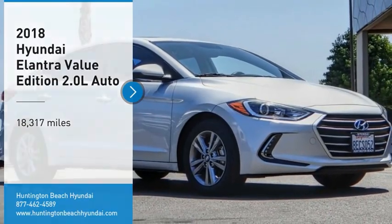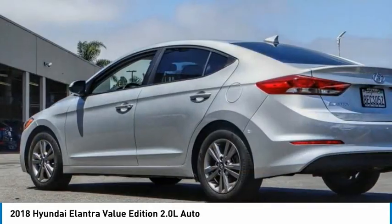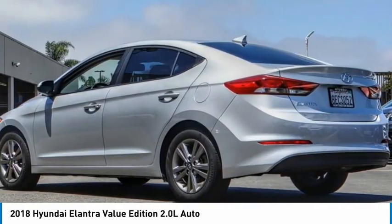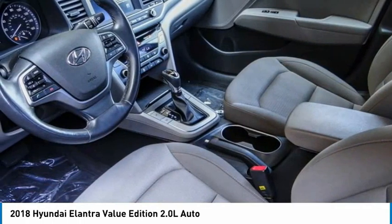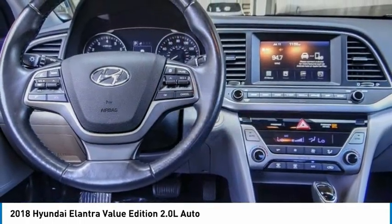Come test drive the 2018 Elantra. The Elantra boasts the most interior room in its class and gets an exceptional 35 miles per gallon. With its luxurious standard features, the Elantra is an easy choice.